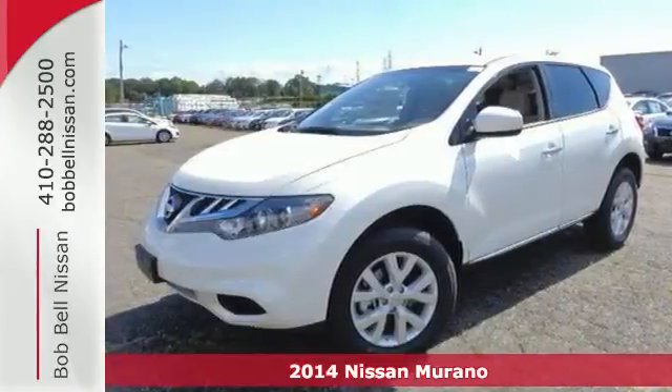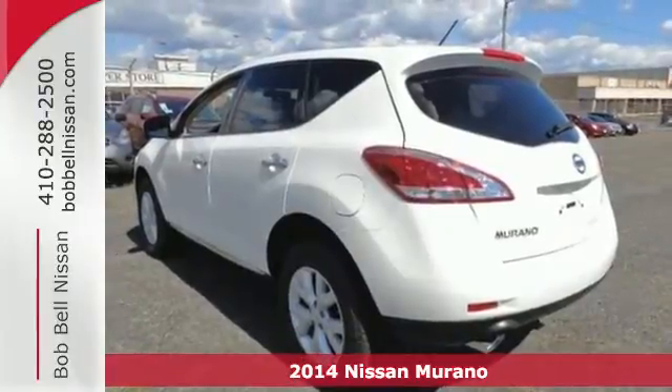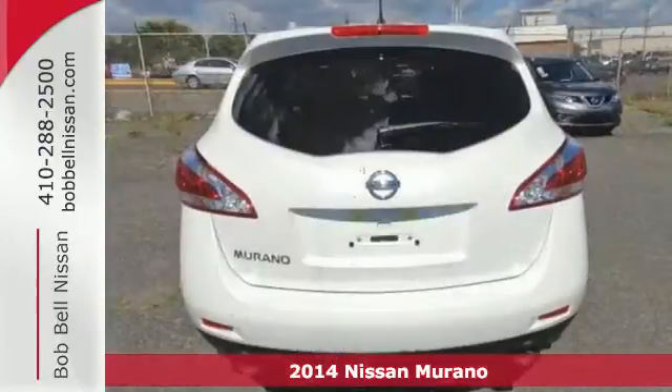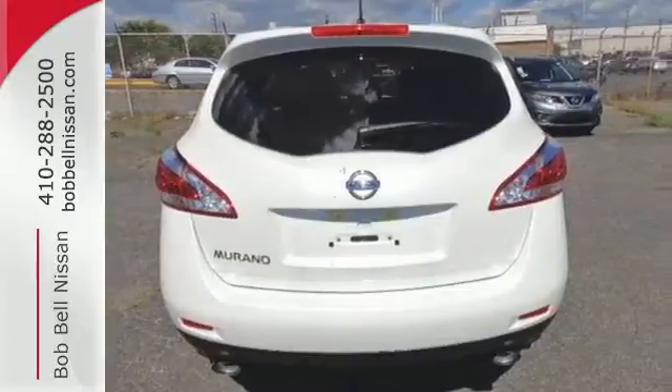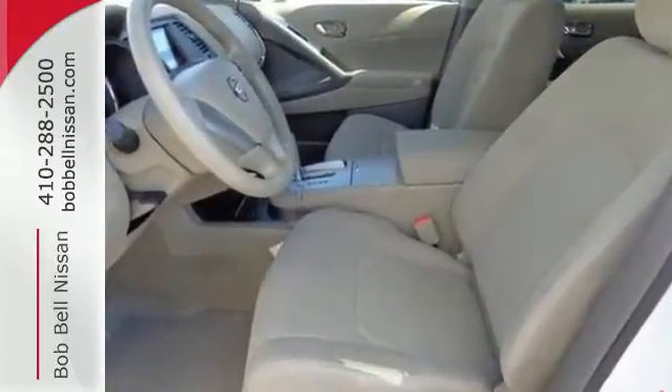It's a 2014 Nissan Murano. Feel the power of the V6 engine without feeling every bump in the road. The stability and traction control, tire pressure monitor, and four-wheel independent suspension work together to create a smooth and safe ride.